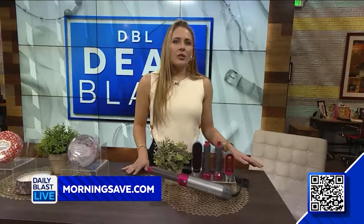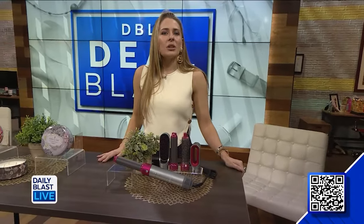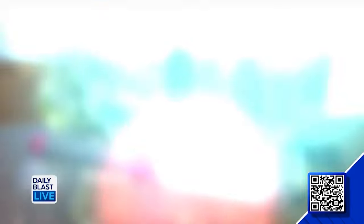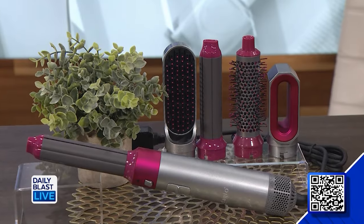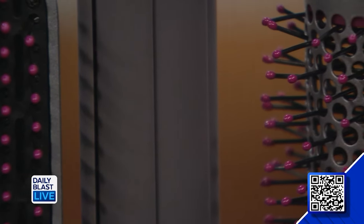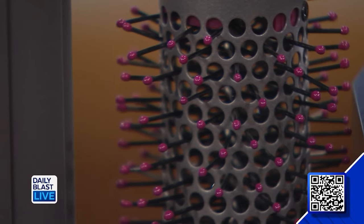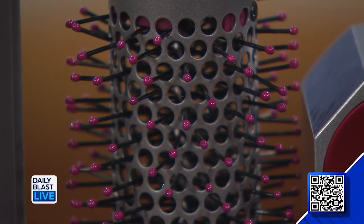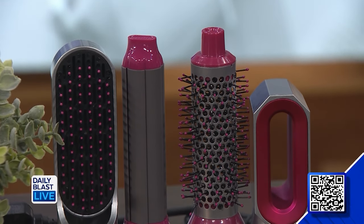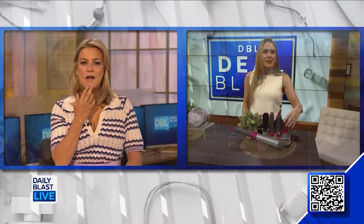Last but not least today we've got the Adagio California Air One Styler set. This deal includes one wand with five attachments, and with so many different pieces you can mix up your look almost every day of the week. The adjustable heat and speed settings allow you to customize your experience, so it's safe for all hair types. You can obviously curl, give yourself a blowout — this works like a hairdryer too, so it's handy if you're on the go and don't want to carry multiple tools.